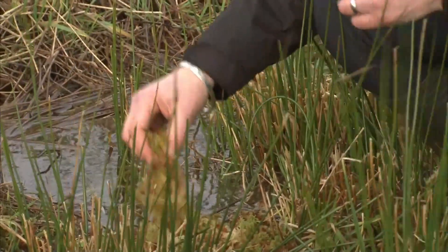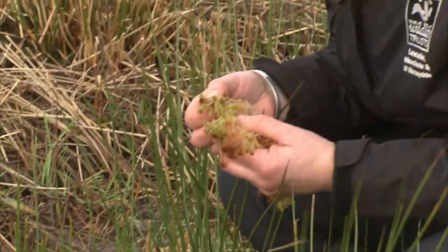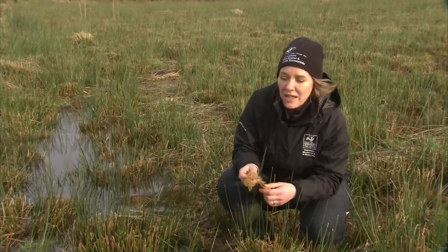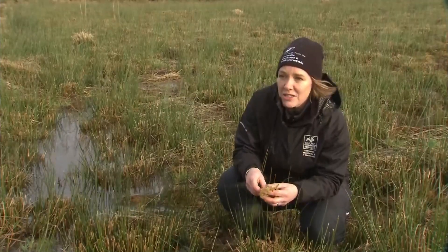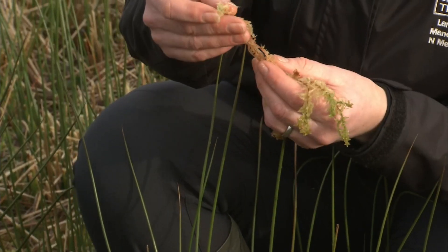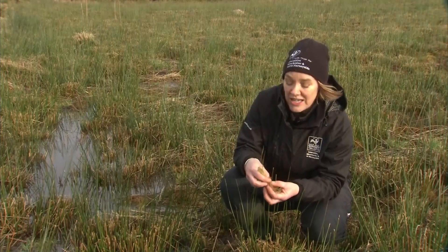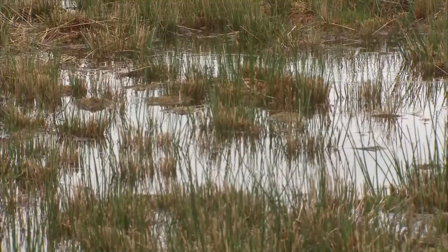Wetlands are naturally waterlogged, nutrient-poor, acidic places. And it takes very specialised plants, such as sphagnum moss, to grow and thrive in these conditions. As it grows, the bottom layer decays but doesn't decompose properly, so all the carbon that it's sucked out of the atmosphere is locked into the peaty soils for millennia.